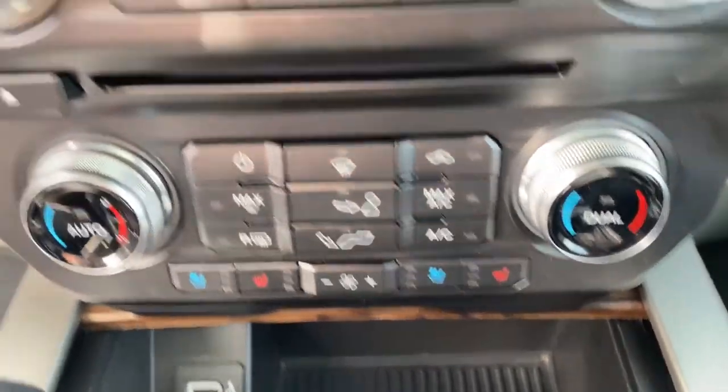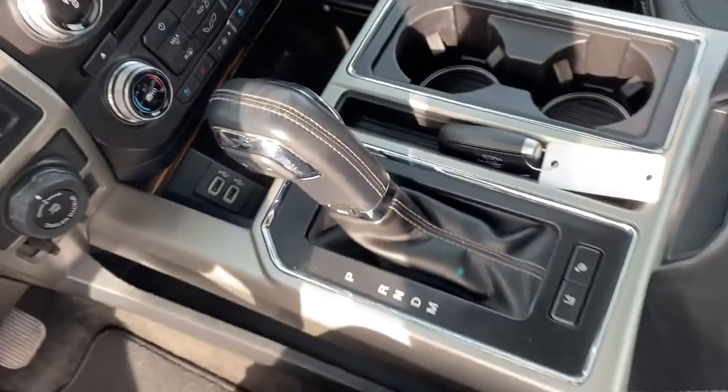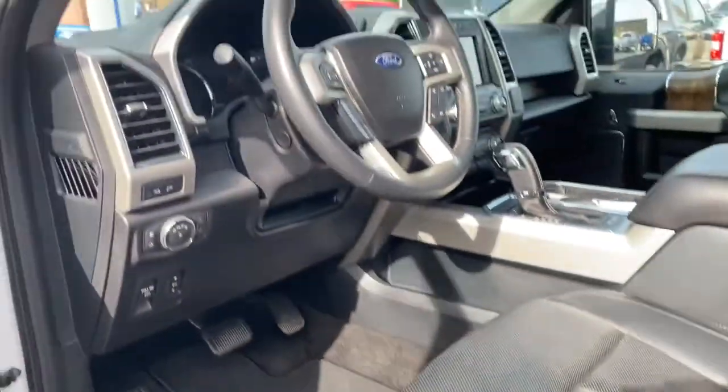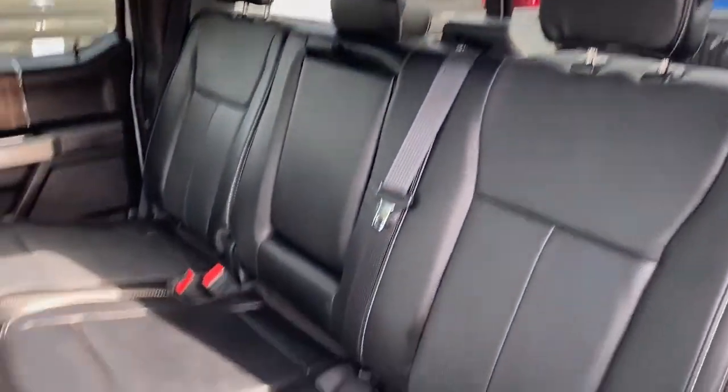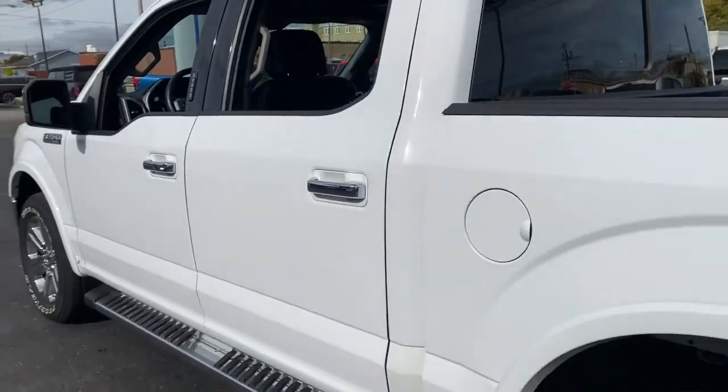The following are some of this vehicle's highlighted options: four-wheel drive, heated mirrors, woodgrain interior trim, cooled front seat, power passenger seat, satellite radio, fog lamps, backup camera, heated front seat, and multi-zone AC.